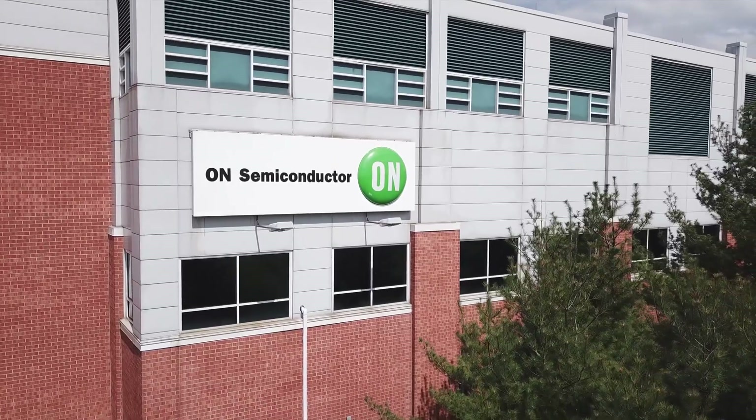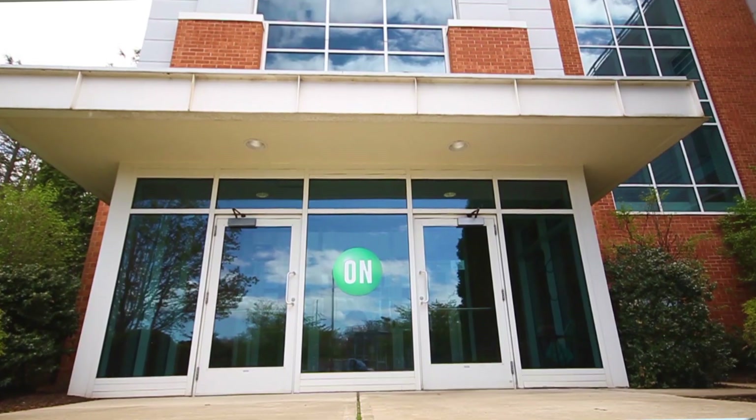My current role at On Semiconductor is equipment engineering maintenance manager and I've been at this site for 32 years. I started out as a summer intern many years ago and became a process engineer after that, then worked my way up through the IYM group in quality and now I'm an equipment engineering manager.